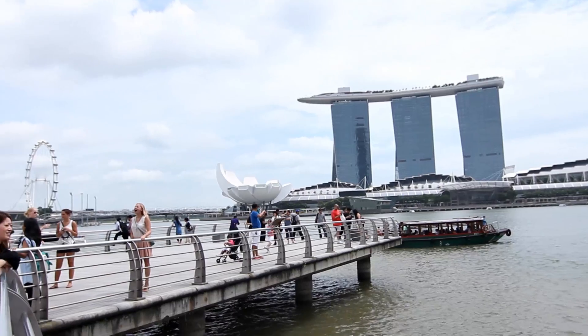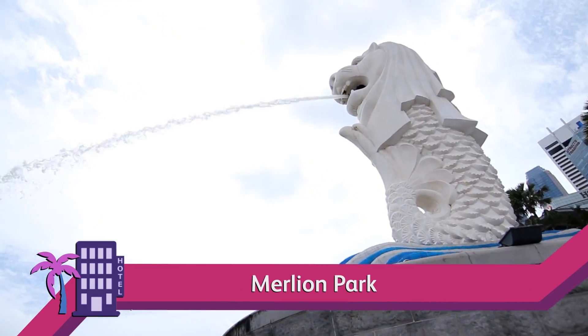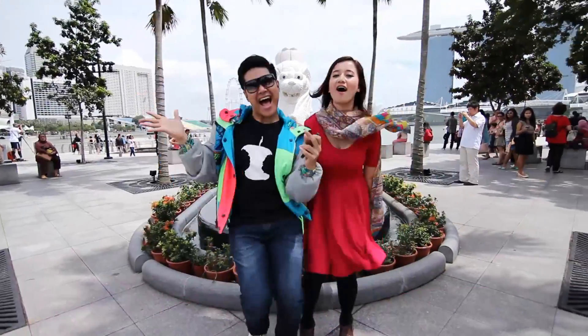What's a trip to Singapore without visiting its signature icon — the Merlion. The Merlion is a mythical creature with the head of a lion and the body of a fish, used as a mascot and national icon of Singapore.